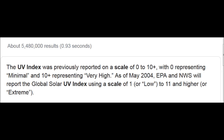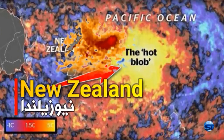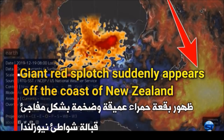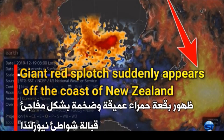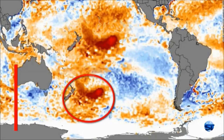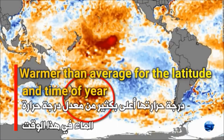First thing I want to point out is this blob is 5 to 6 degrees above average, so it's not like you're looking at 100-degree water. You're not going to be able to boil shrimp in that blob — it's 5 to 6 degrees above normal. The current we covered, but now comes the real culprit that baffled scientists.